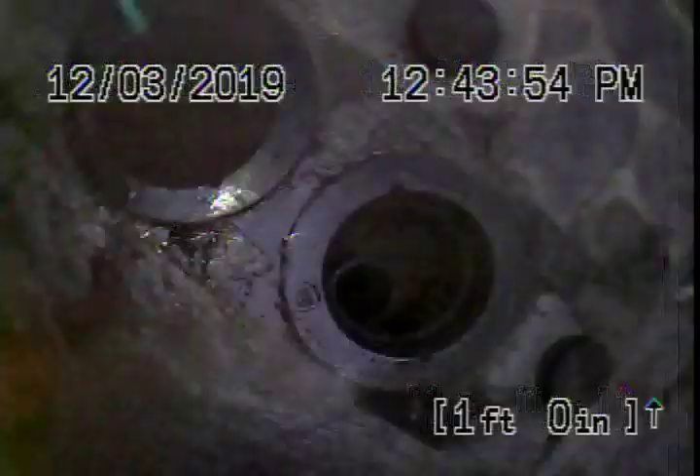Water's flowing very well as you can see. Okay, so it's coming out the clean out. Rigoberto, go ahead and put it in the clean out closer to the house — this one that's closest to the house. I want to see what this is doing, go ahead and put it in.